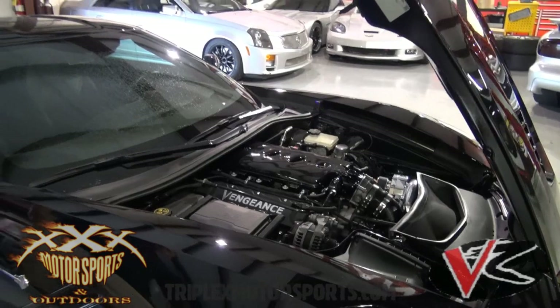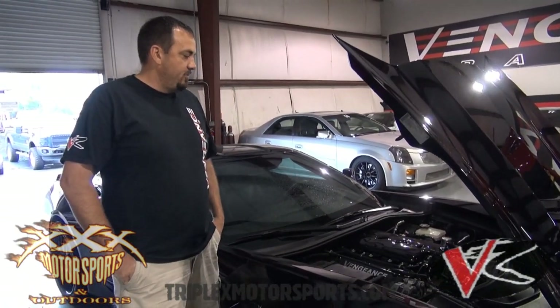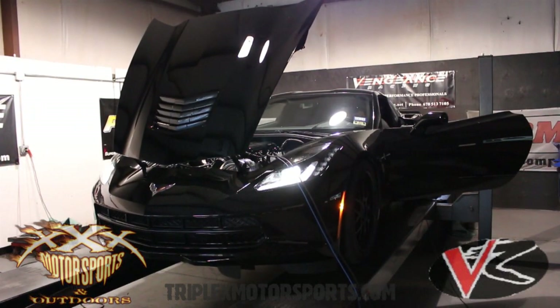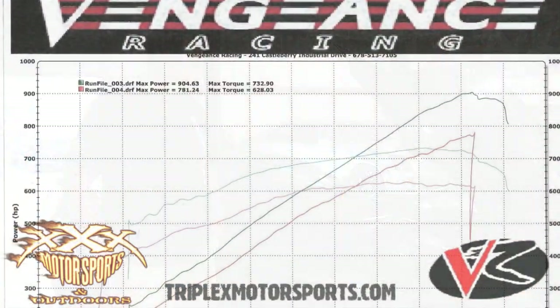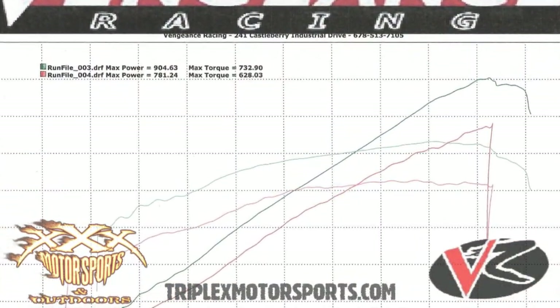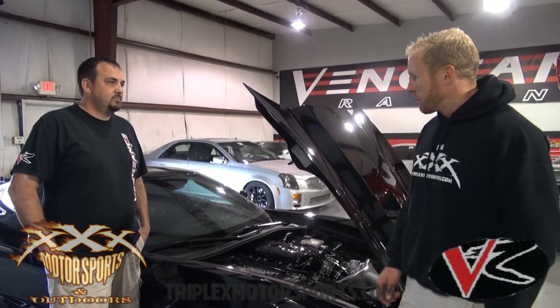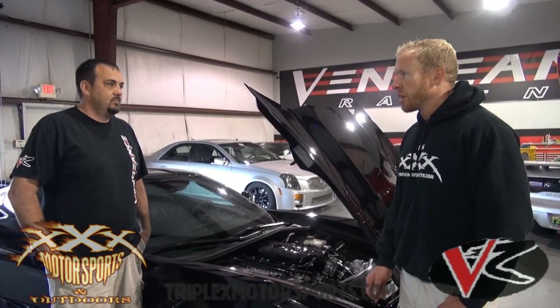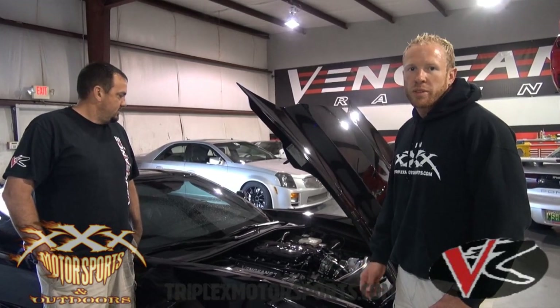Most notably, you'll see a Novi 2200R supercharger system over there. Right now we're on pump gas at about 14 PSI and it's making a very easy 900 to 700 wheel horsepower. Yeah, that's an upgrade over the 1500 — the 1500 blower was great, there was nothing wrong with it. We even did a peak pull where we got well over 800 — we got 830, 840 — so the 1500 blower was maxed out.